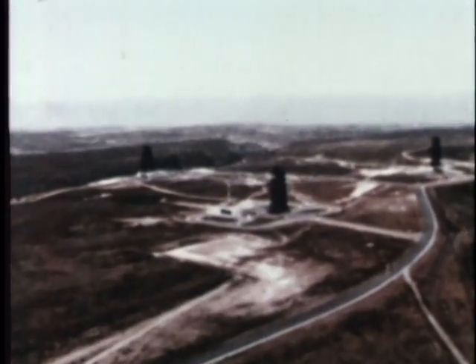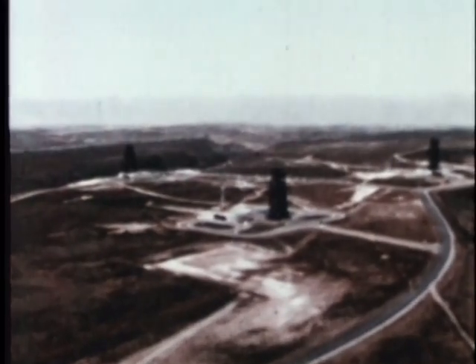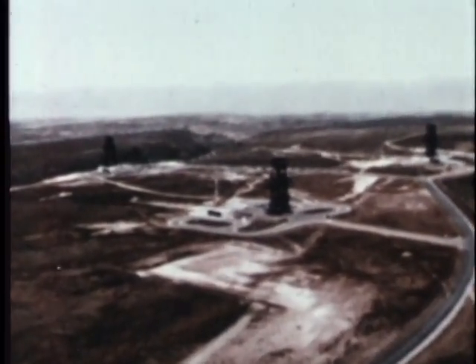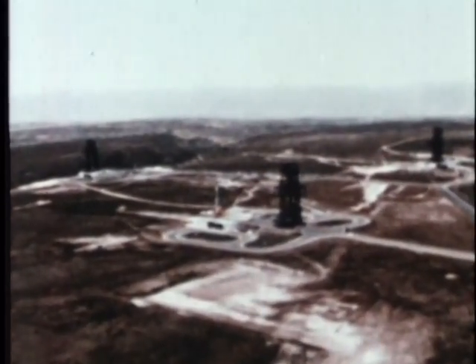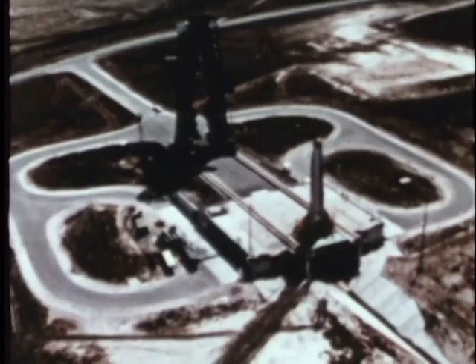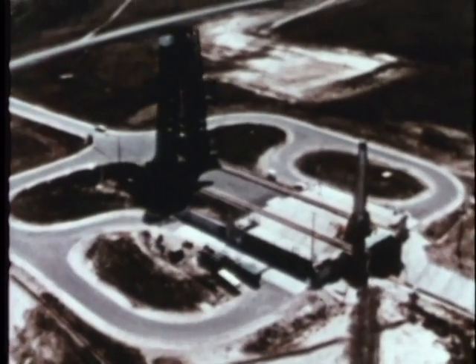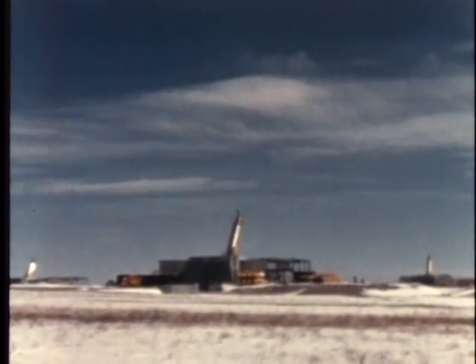The nation's missile battle line is being prepared with a driving urgency usually associated with an army preparing frontline defensive entrenchments. Initially, several unprotected complexes were quickly constructed to provide a small force of operational missiles in the fastest possible time. These missiles present a screen of retaliatory capability behind which stronger complexes are being constructed.